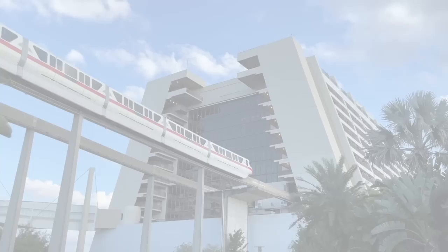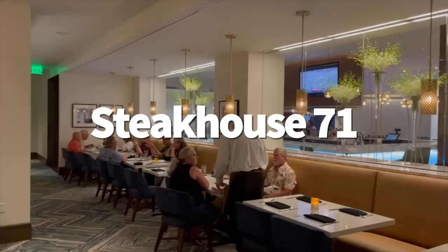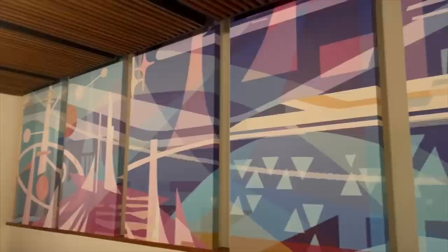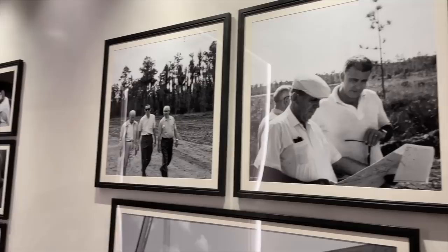We're kicking this list off strong by going to Steakhouse 71 at Disney's Contemporary Resort — one of our favorite hotels for food. Steakhouse 71 was made to impress. This table service restaurant replaced The Wave of American Flavors, and although I really did like The Wave, Steakhouse 71 filled those shoes very well. It also doesn't look completely like a 1970s car dealership anymore — still no windows, but it looks a little better.